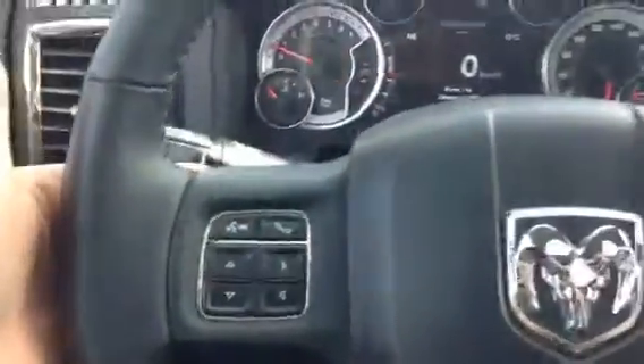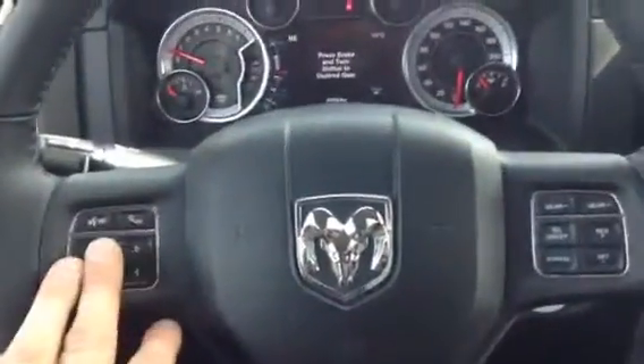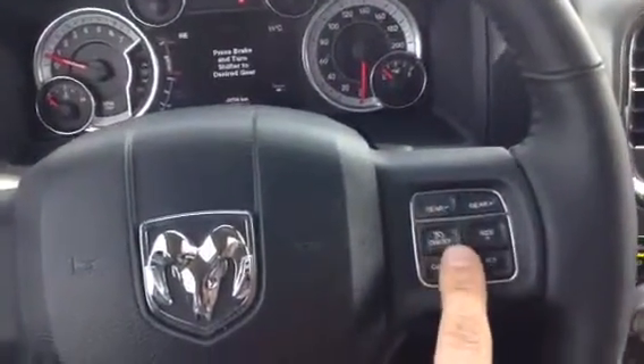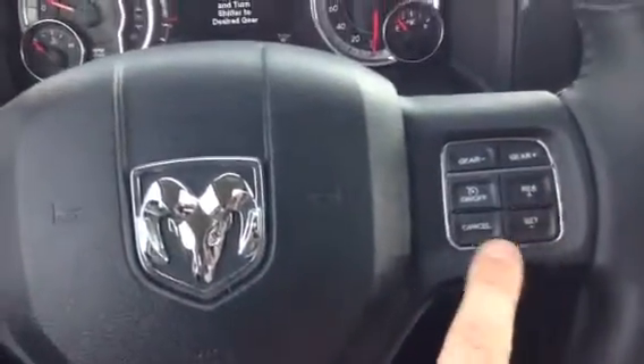On the back here, you do have your audio controls on both sides, so you don't have to worry about taking your hands off the steering wheel. As you can see, you've got your Bluetooth, all your controls for your digital dash. You've got your plus and minus of gear here, so you do have a bit of a manual mode with it, and you have your cruise. Very user-friendly.